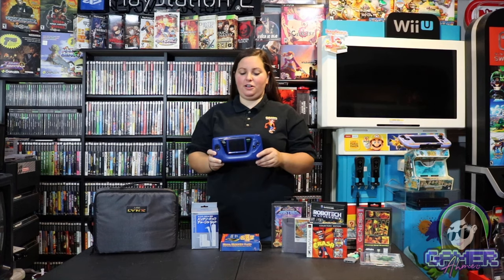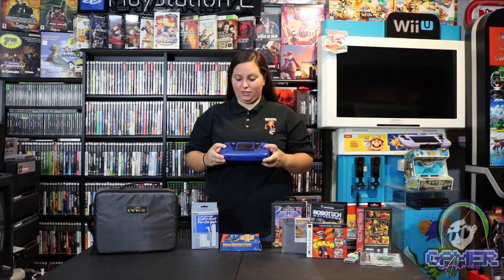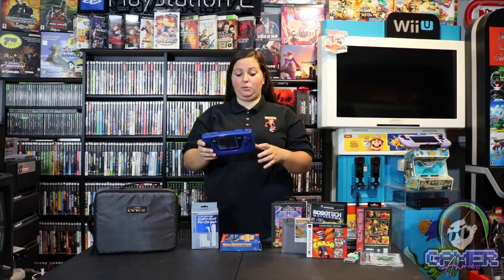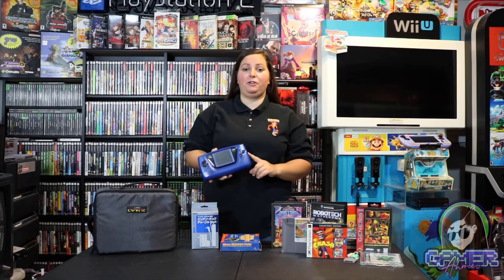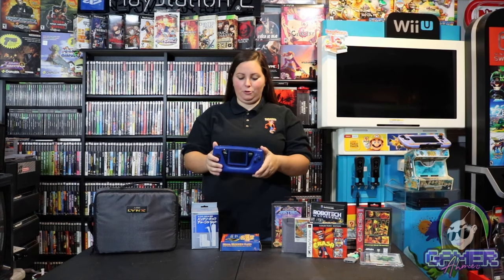He also had an extra blue Sega Game Gear, so we traded for that as well. I'll just have to get it cleaned up and in a little better working shape, but it's great for display. I did not have a variant of the Sega Game Gear yet, so this will definitely go great in the Sega area I have in my game room.